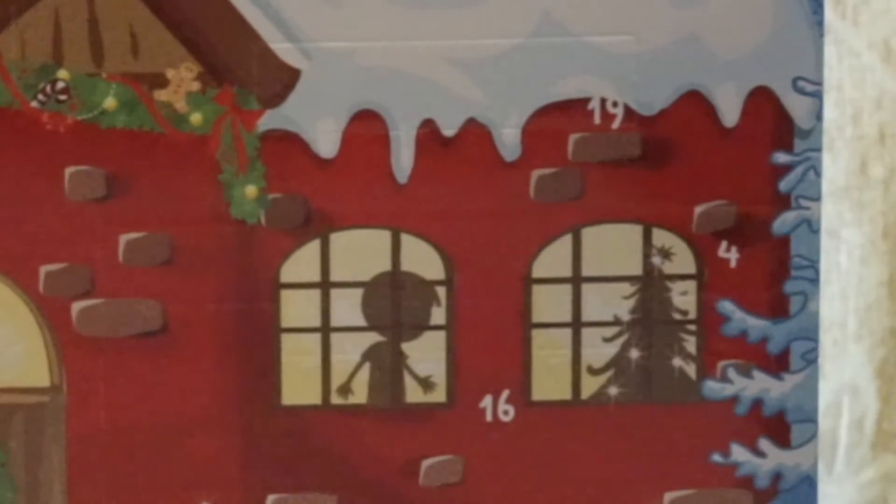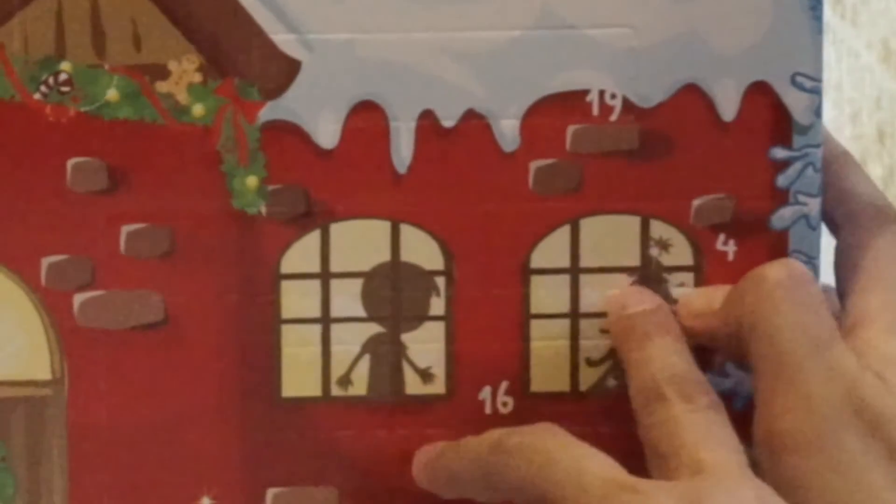Do you want me to help you? Yes. Okay, let's see what's inside. What's inside?